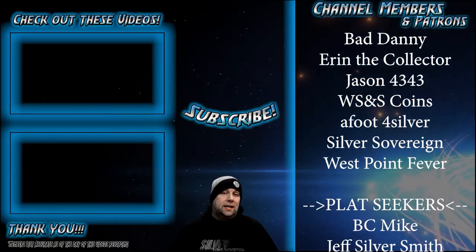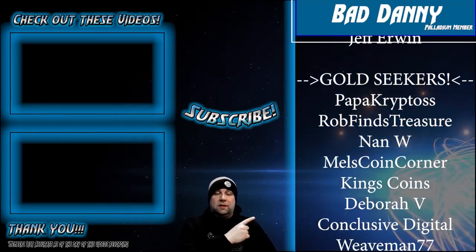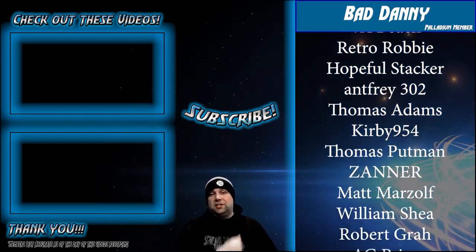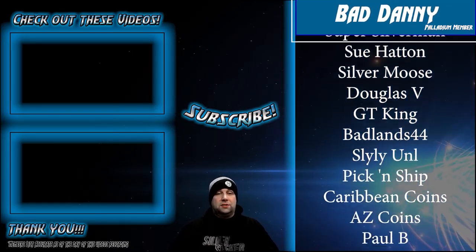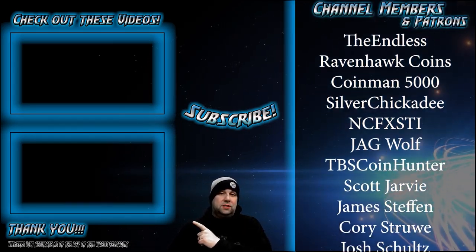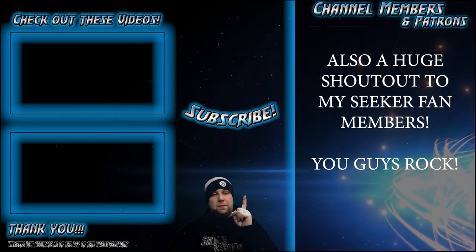Thank you so much for watching and I do hope that you enjoyed the video. I want to give a huge shout out to all of my channel members — thank you so much for your support of the channel, it means the world to me. We also have some videos up here you can check out, and if you haven't subscribed yet please don't forget to subscribe before you go.